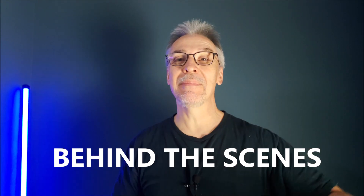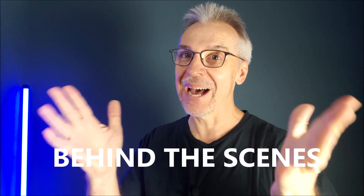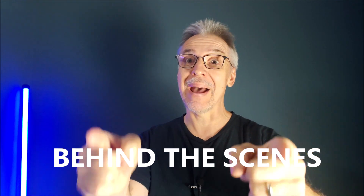Hey everybody, welcome back to Magic Orthodoxy. My name is David and this is another behind the scenes where we look at my massive deck collection.